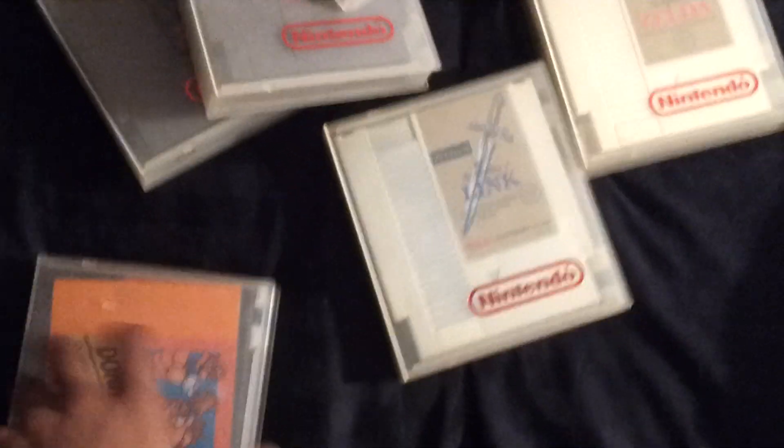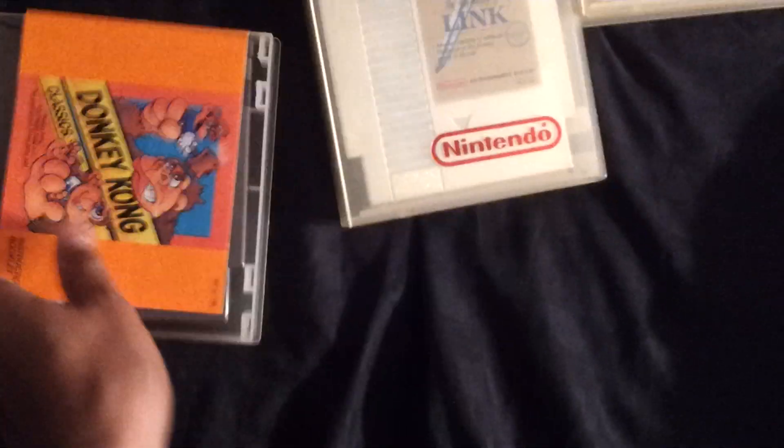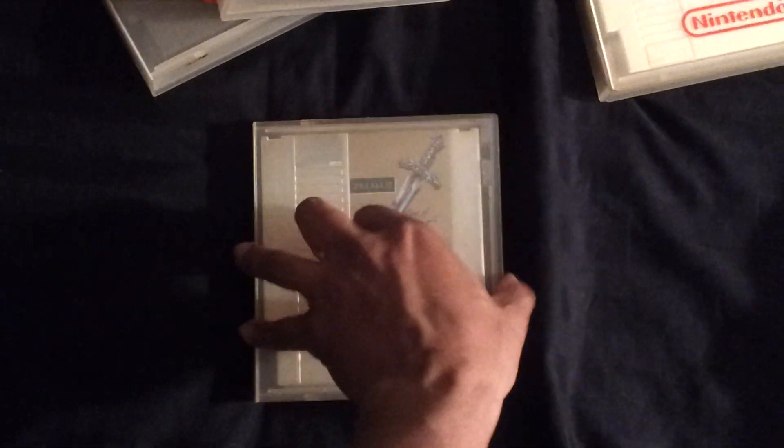Got Donkey Kong here with the manual — excellent condition. Link here, Adventures of Link, and all this stuff is in great condition, manual in there too. Kid Icarus here with the manual. Godzilla here with the manual. Wild Gunman here with the manual. Zelda with the manual.